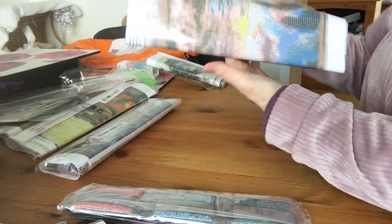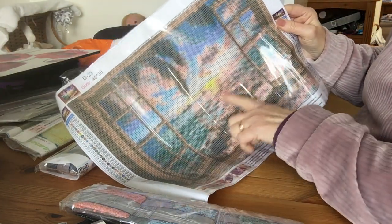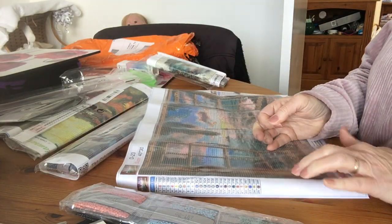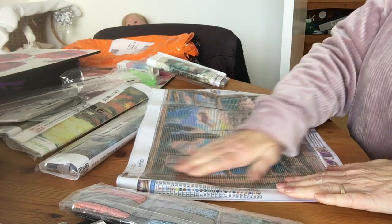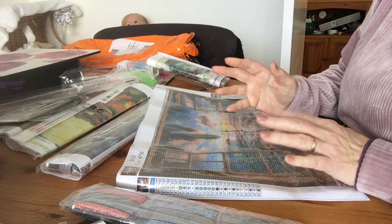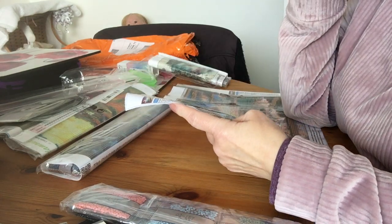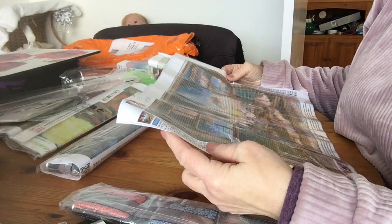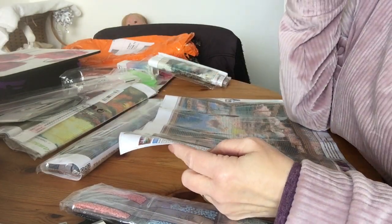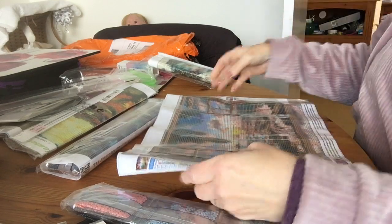This next one — looking through a window at a beach scene. I didn't check the sticky — very sticky! I've just done one from another company and it wasn't as sticky as I wanted. This one's lovely. The drill field is really nice. Codes one to eight are numbers and nine to twenty-five are letters, so that's good.